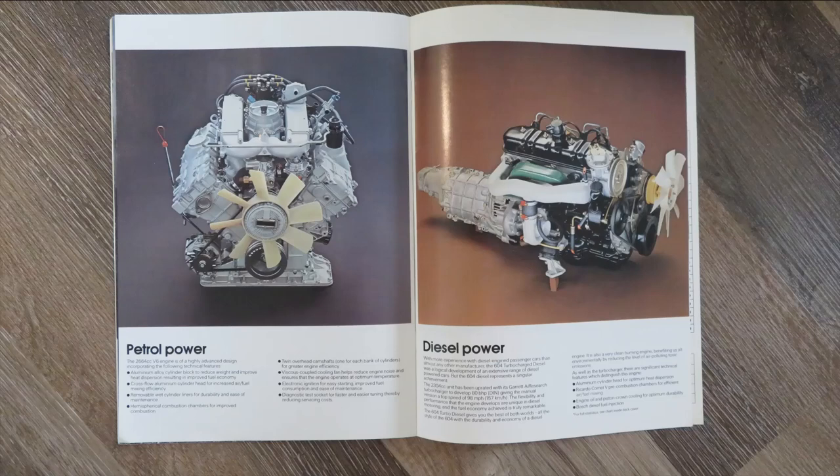This page is having a look at the different engines. They were very proud of this V6 jointly developed engine, so it's showing a great picture of it alongside that new diesel as well.